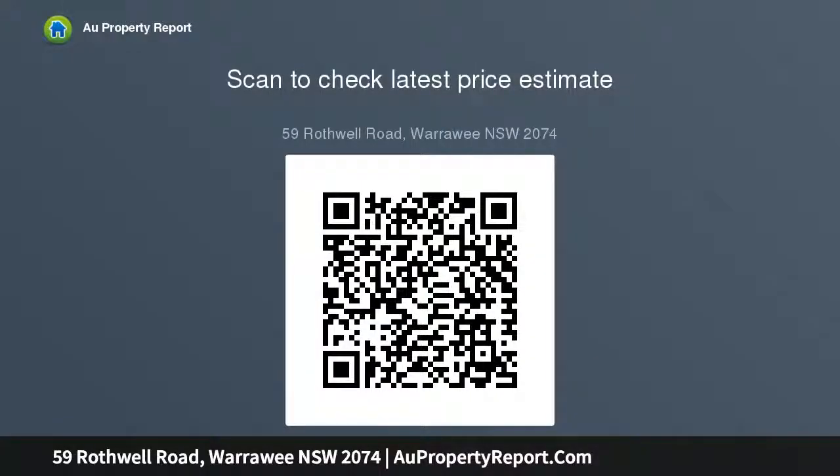Warrawee-Turramurra Station nearby. Block dimensions: 44.196 metres by 15.202 metres — 670.3 square metres.